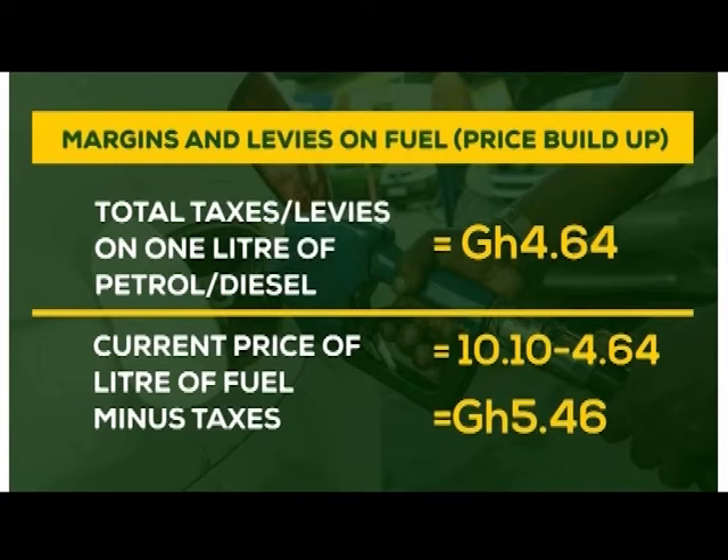Currently, the price of fuel — that's petrol — is on average 10 cedis, 10 pesewas. Now take a look at this: if we take out the total taxes on that 10 cedis 10 pesewas, that's 4 cedis 64 pesewas, you could have been buying a litre of petrol for 5 cedis, 46 pesewas.